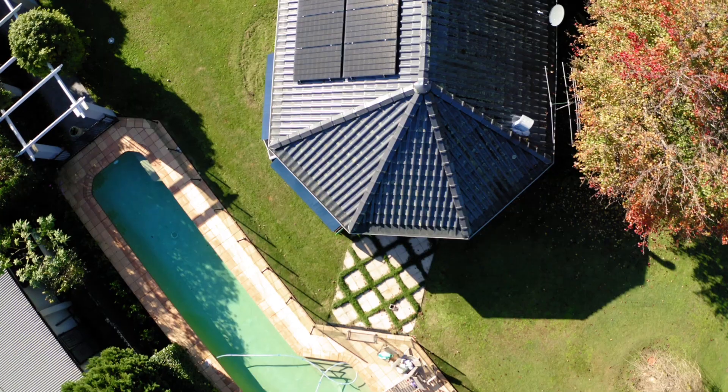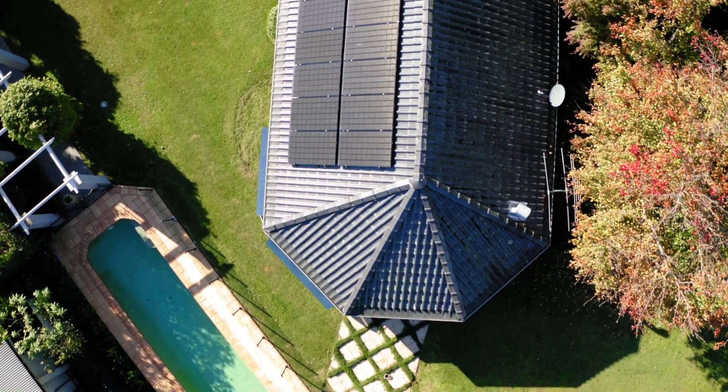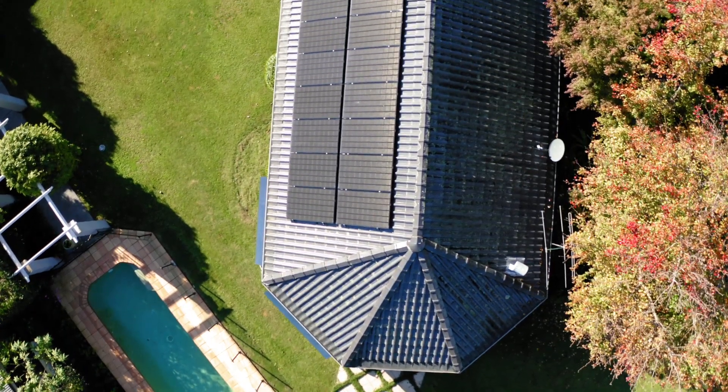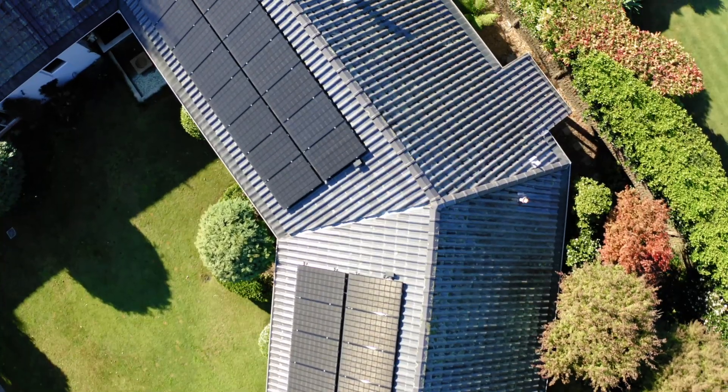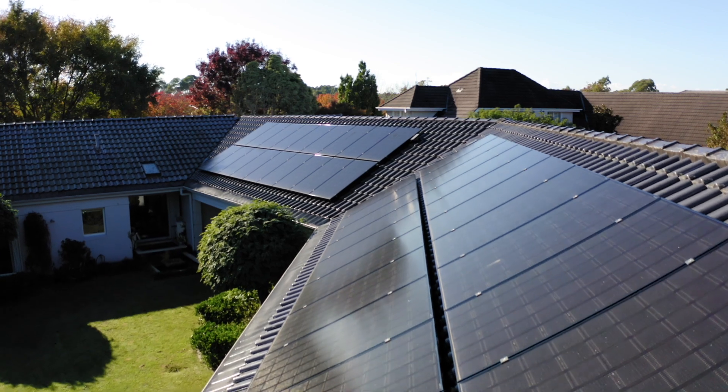This system has got him pretty much off the grid. He's not actually buying any energy from the grid — he's in fact putting more in than he's taking out. So it's been a real successful install and, as you can see, quite a beautiful looking install as well.